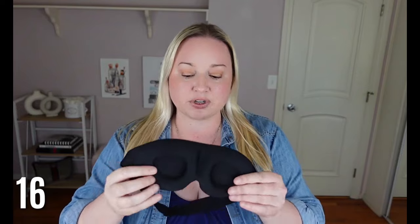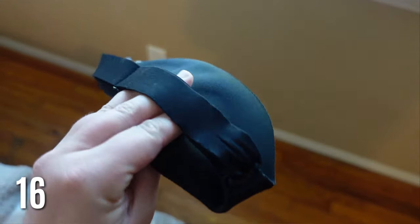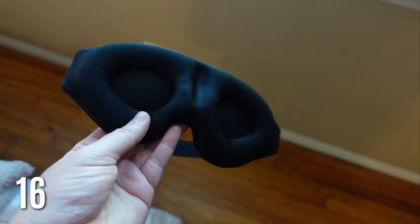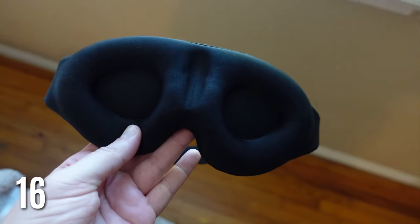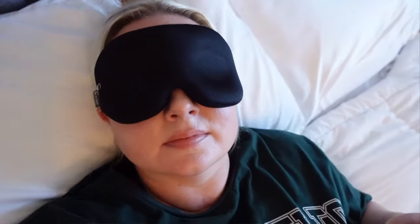My favorite sleep eye mask — I feel like I sleep so much better with this. It's very soft and cushiony, not one of those flat ones, and it's adjustable to fit your head. Blocking out the light really helps — I sleep so much better. I even bought one to put in my travel bag. Getting a good eye mask is so important for better sleep.